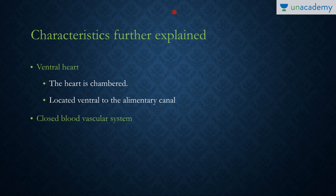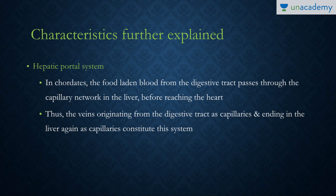Moving to other characteristic features: chordates have a ventral heart that is chambered and present ventrally to the alimentary canal. They also have a closed blood vascular system in most cases. One specific characteristic is the hepatic portal system.